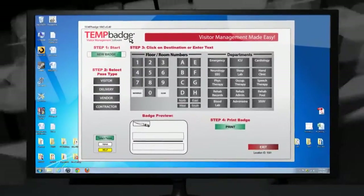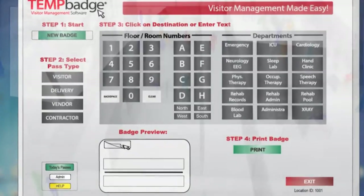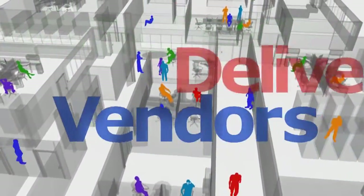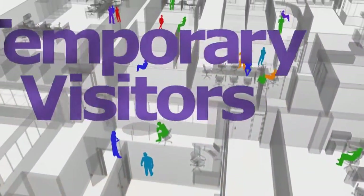An easy-to-use and fast way to register your visitors and print a badge for them to wear during their visit. This system is also great for contractors, vendors, delivery personnel, volunteers, or any other temporary visitor.